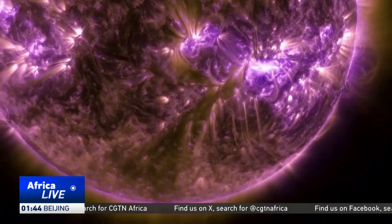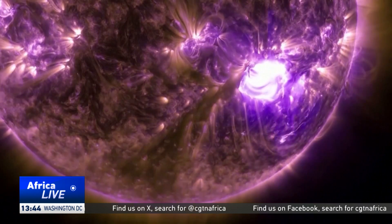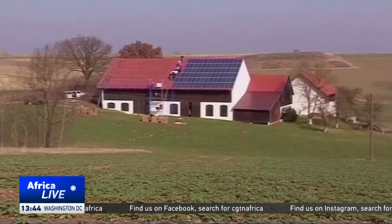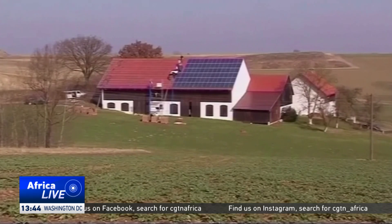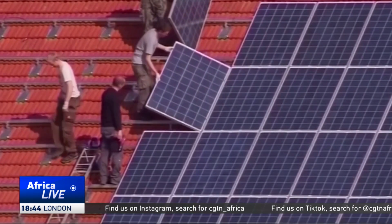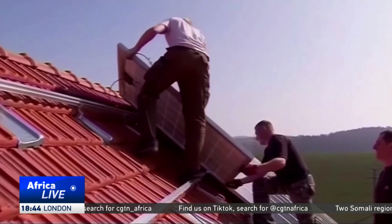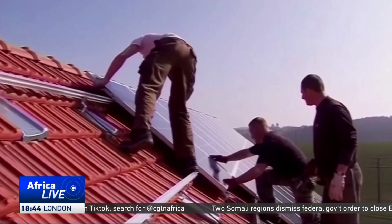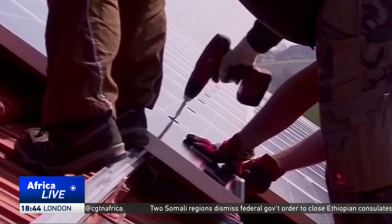Well, until now. Space Solar is confident that its power beaming technology marks a pivotal moment in the mission to provide a better alternative to solar panels on land. And that process for the UK's start-up will involve harvesting solar power in space 24 hours a day, all year long.